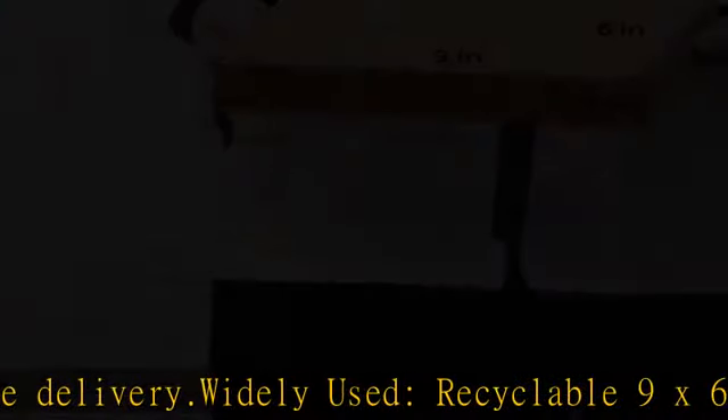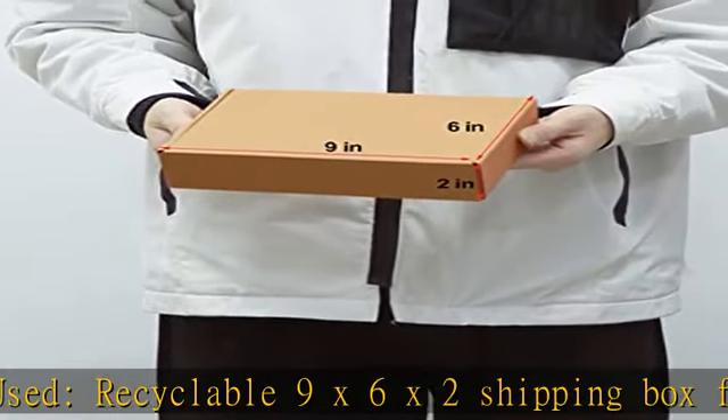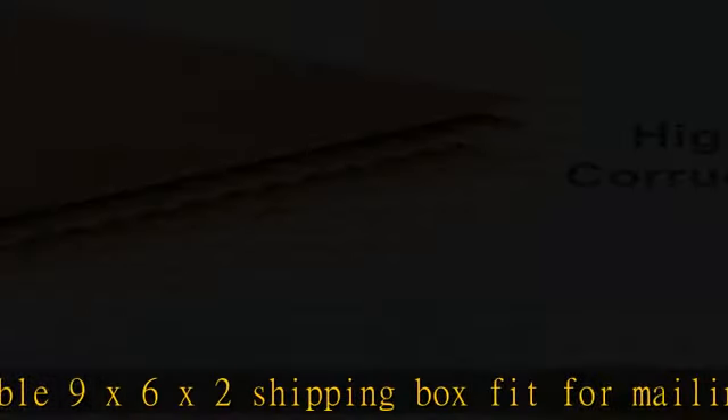Pack of 50: all 50 craft brown mailer boxes packed in a bigger carton to prevent damage during transit, and shipped flat to reduce shipping costs and storage space. Check the description to get this product today at the best price.